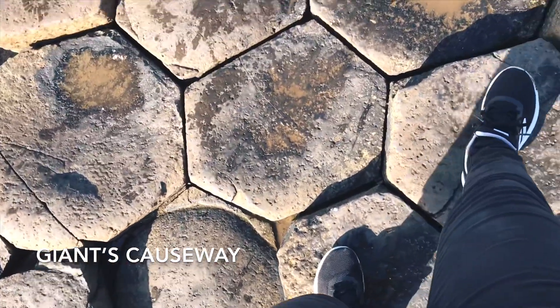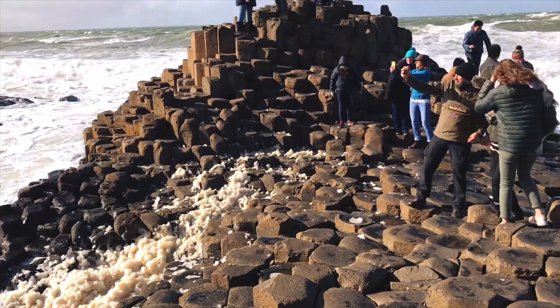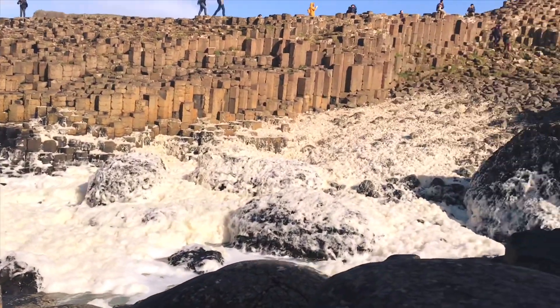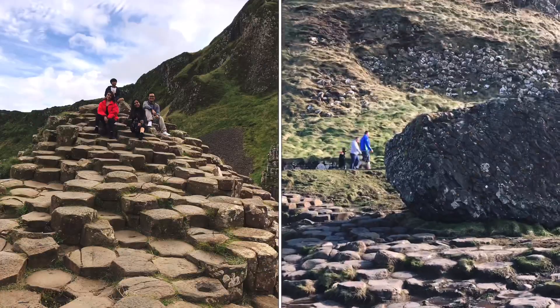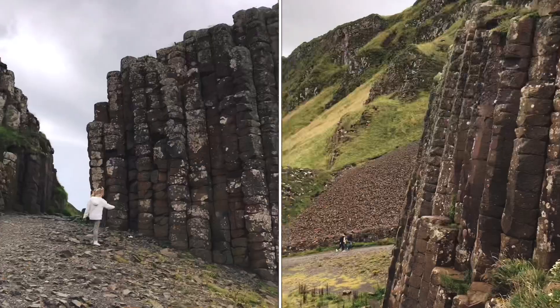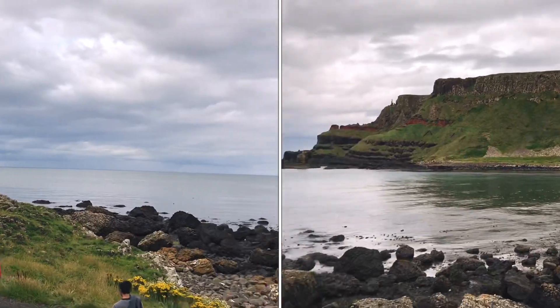This is Giant's Causeway. These hexagonal rock formations were formed due to volcanic eruptions thousands of years ago. But I prefer the other story of where the name Giant's Causeway came from.